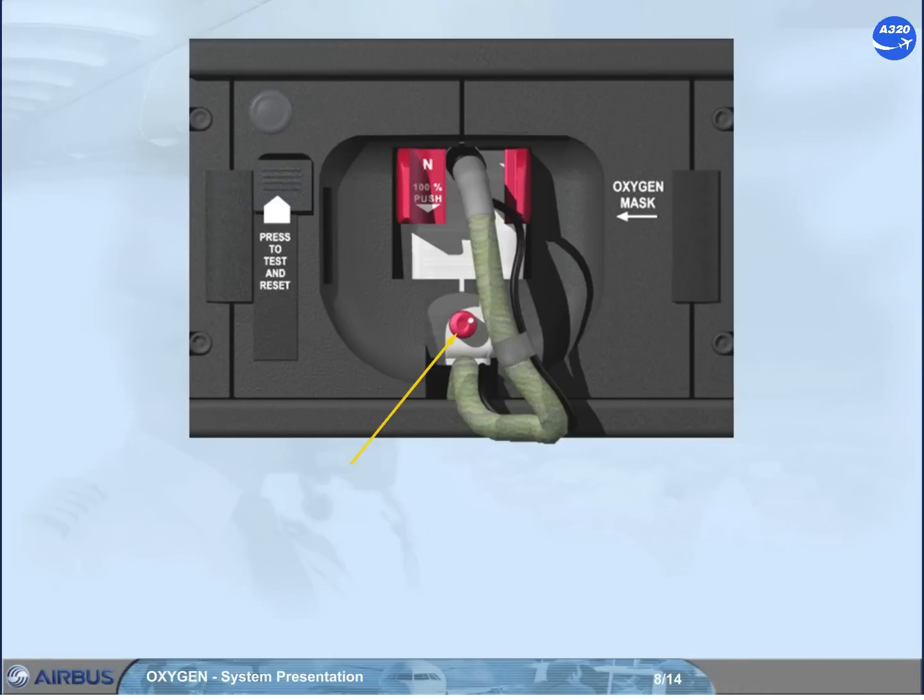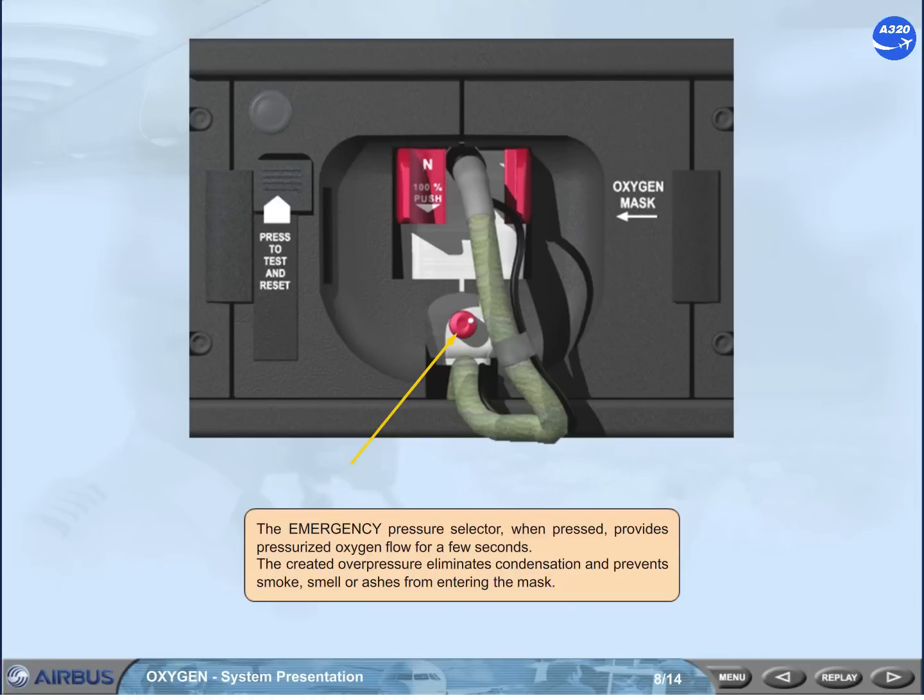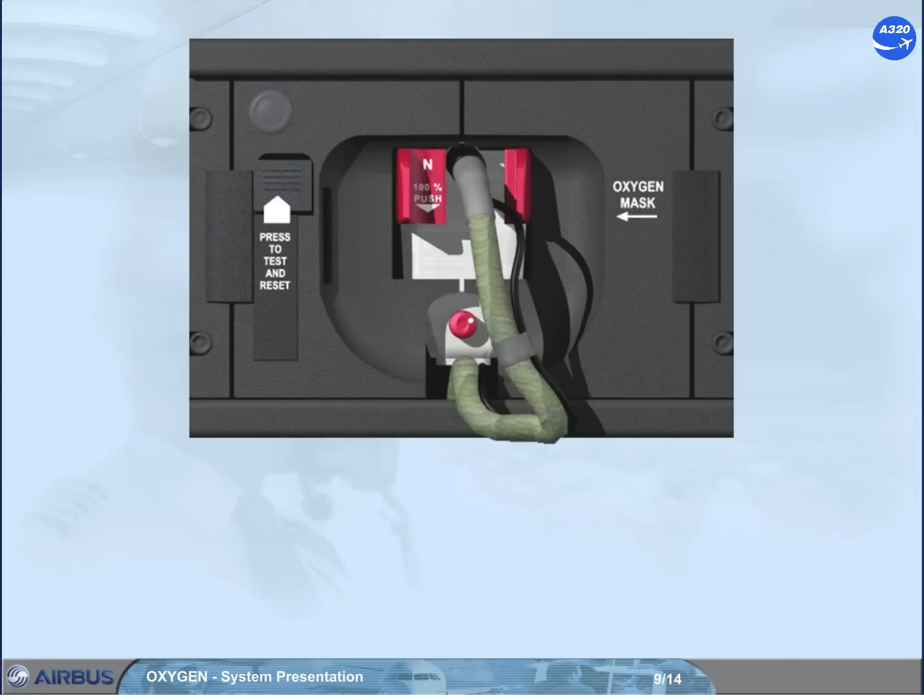The emergency pressure selector, when pressed, provides pressurized oxygen flow for a few seconds. The created overpressure eliminates condensation and prevents smoke, smell, or ashes from entering the mask. Turned in the direction shown, it delivers permanent positive pressure to the mask.